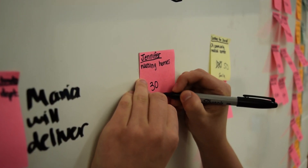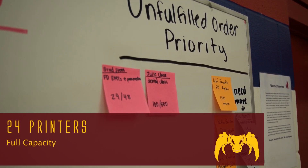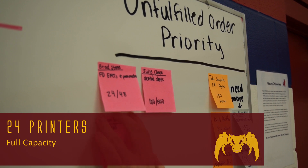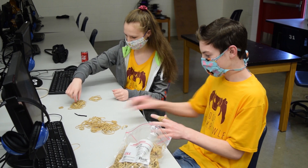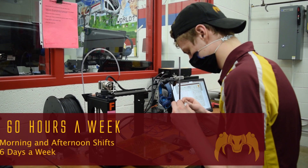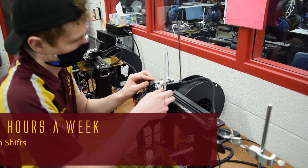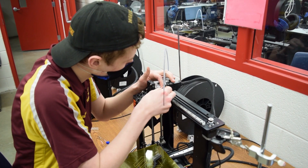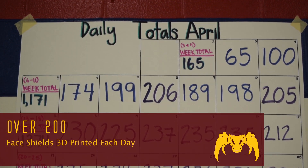By Monday, April 6th, we were running at full capacity with 24 3D printers. Nightcrawler staffed the lab with one adult and two to four students per shift. Using morning and afternoon shifts, the printers ran six days a week, ten hours a day. We spent significant time that first week making adjustments to our printer settings and fixing worn out parts in the school printers. Soon we were making over 200 3D printed visors each day.